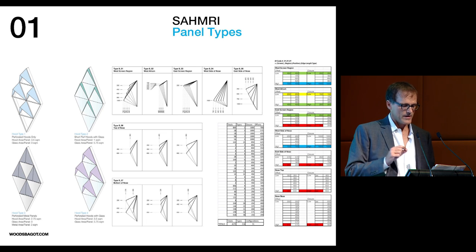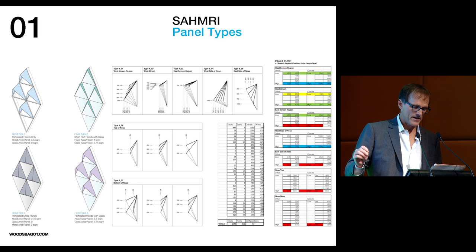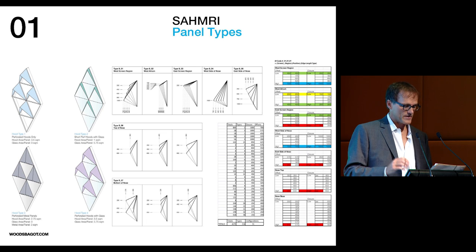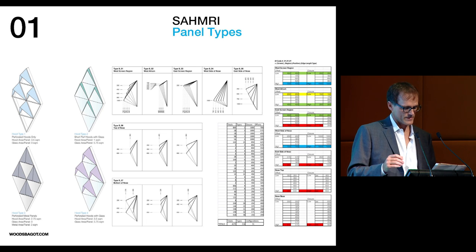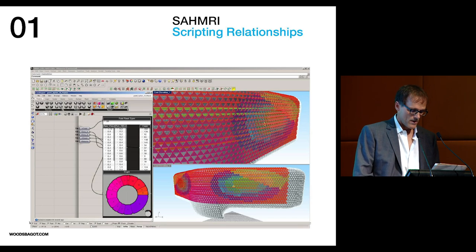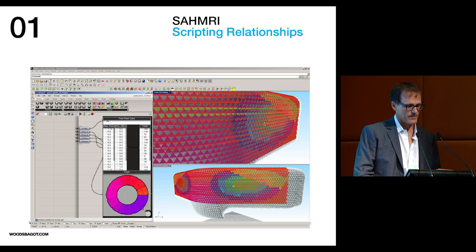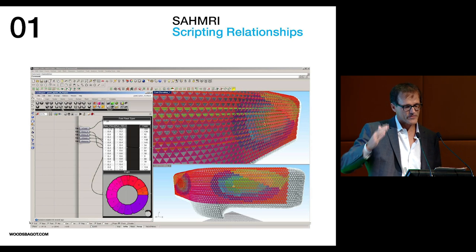The parametric model was then further refined to respond to more specific programmatic and aesthetic requirements. Each triangular panel of the facade was assigned one of four panel types: a shallow shade with glass to maximize daylight and views in common areas; a deep shade with glass at write-up areas to maximize shading and minimize glare; a perforated metal panel with no glass at building system areas to allow for air intake and exhaust; and metal screens with no glass at external interstitial zones on the western facade where mechanical systems lie. The relationship between each panel was then scripted to allow a continuous transformation of panel types from one programmatic zone to the other.